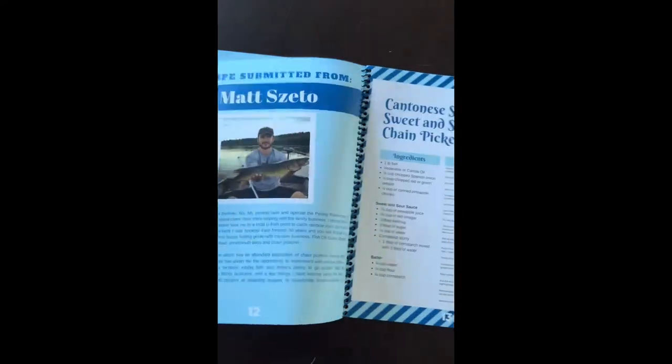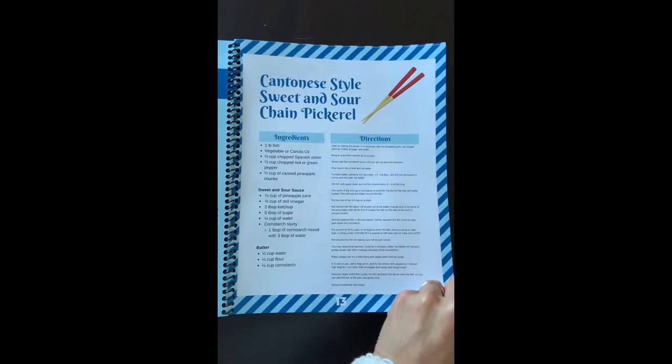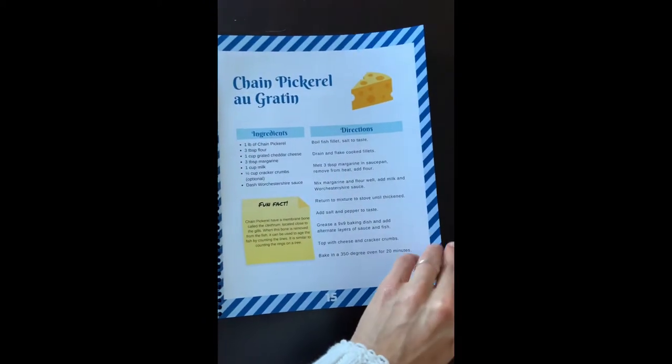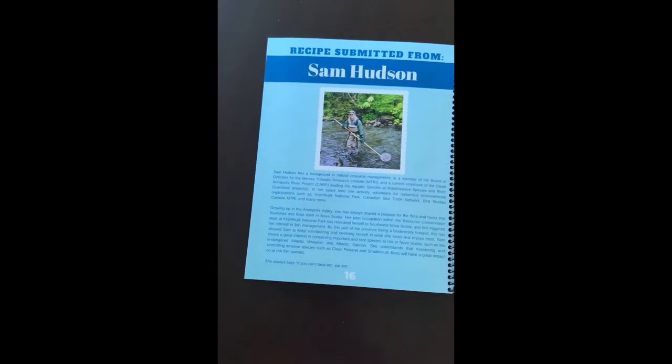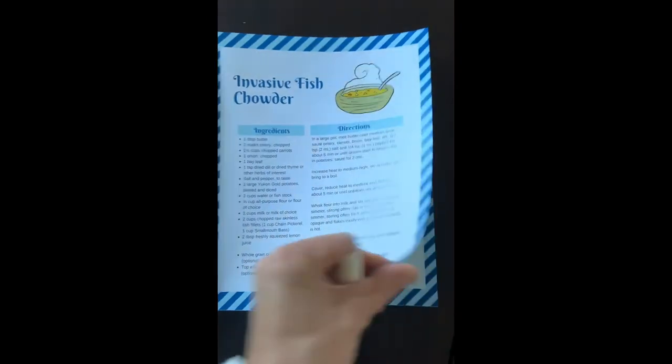We have some Chain Pickerel fish cakes, a sweet and sour Cantonese style Chain Pickerel, and Chain Pickerel au gratin. We have some simple recipes and ones that are a little more complicated. This invasive fish chowder actually contains Chain Pickerel and smallmouth bass.